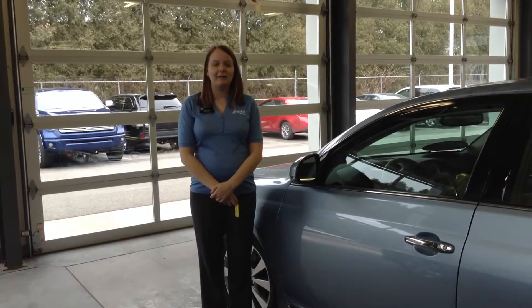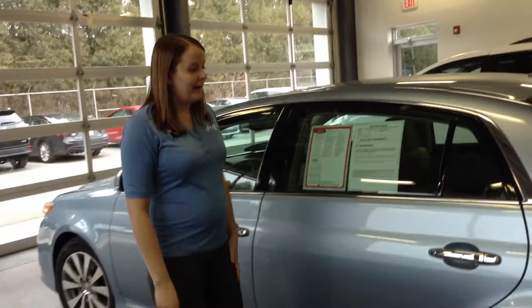Hi, this is Crystal at Team Toyota on Route 41 in Cherubville, here to show you this 2011 Toyota Avalon. Just over 32,000 miles, and a really pretty blue color on the outside.